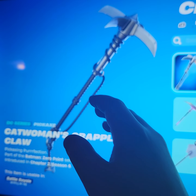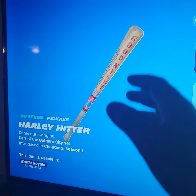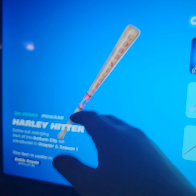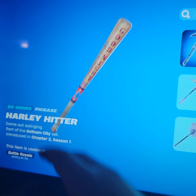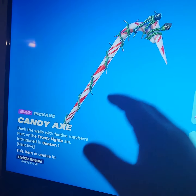Number 13 is Catwoman's grappling claw — not too sweaty but most sweats use this. Moving on to number 12, we have Harley Hitter. Not many people use it anymore since it has released so many times now, so it's not very popular.